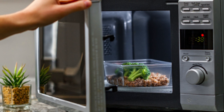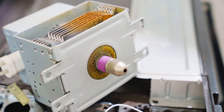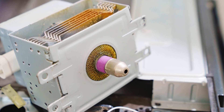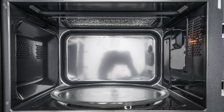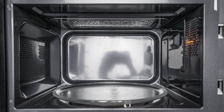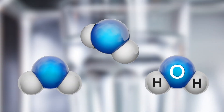Today all microwave ovens operate by using the same general technology. Microwaves are generated inside of the oven by an electron tube called a magnetron. The microwaves are reflected by the metal walls of the oven and are absorbed by the food. The microwaves in turn cause water molecules inside the food to vibrate.